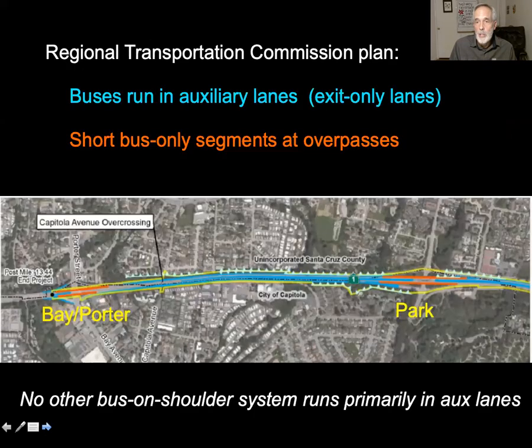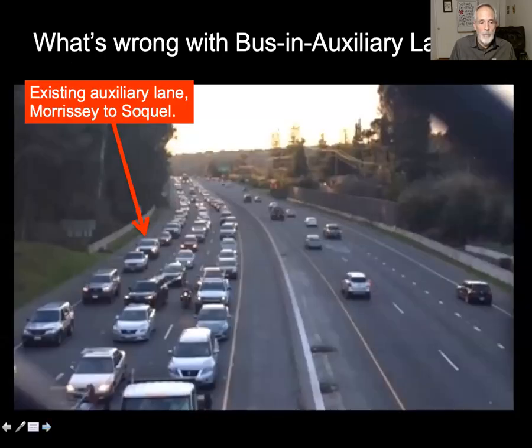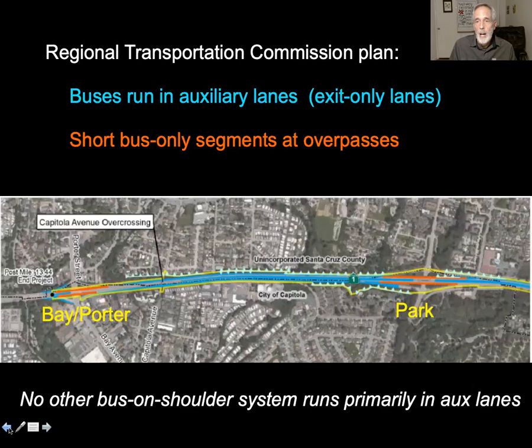The Regional Transportation Commission has a different idea. They want to build auxiliary lanes as part of a bigger project, and there would not be buses in their own lane — with a very small exception at the interchanges. No other bus-on-shoulder system in the country runs buses primarily in auxiliary lanes. In fact, I don't think it's accurate to call what the RTC is proposing 'bus on shoulder' — it should really be called bus in auxiliary lanes.